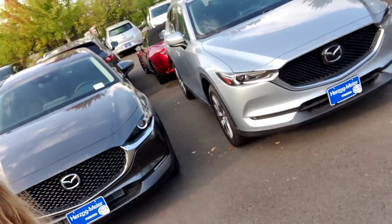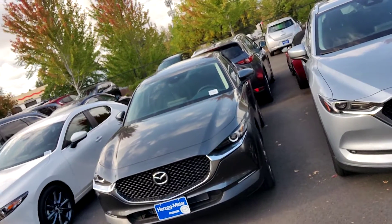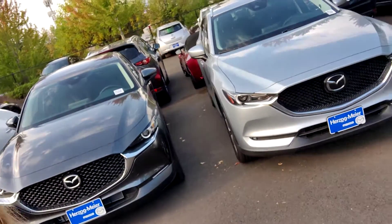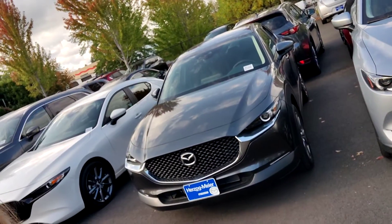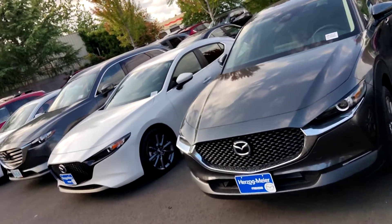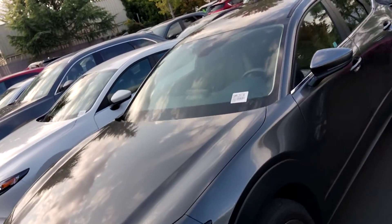I have right next to it — this is the dark gray one — that one is the CX-30. The larger CX-5 is right next to it, and then the smaller Mazda 3 is on the other side. So it gives you a pretty good idea of the general size and shape of it.